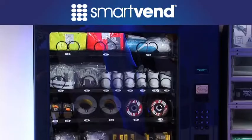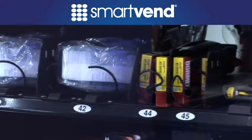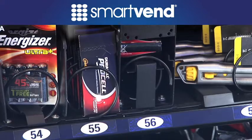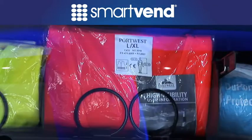SmartVend 5000 is a reliable, robust, proven technology, configured uniquely for your business requirements. Ideal for single item management, the 5000 offers a wide range of helix pitches and diameters to accommodate items of nearly every shape and size.